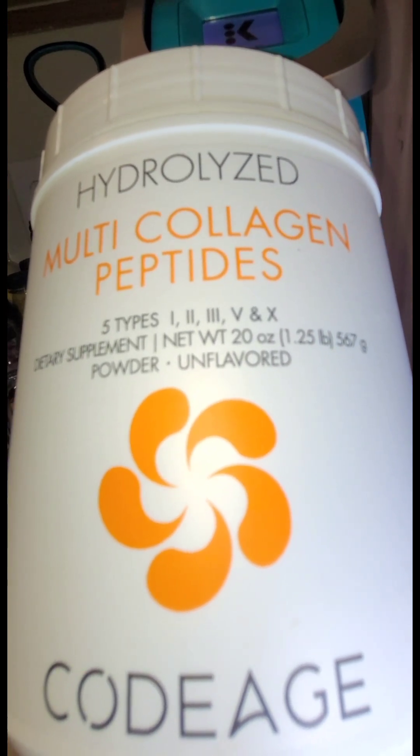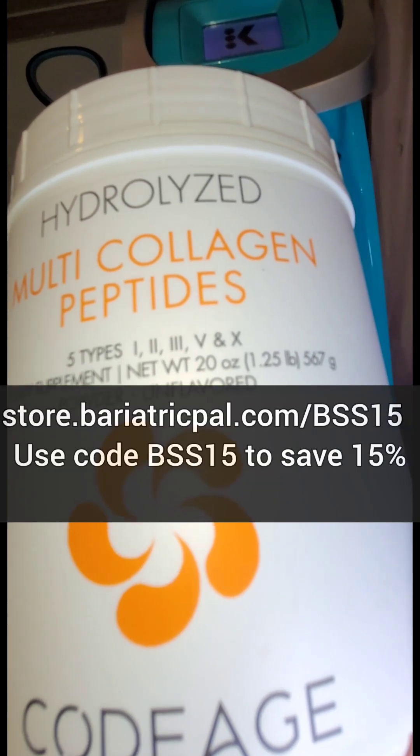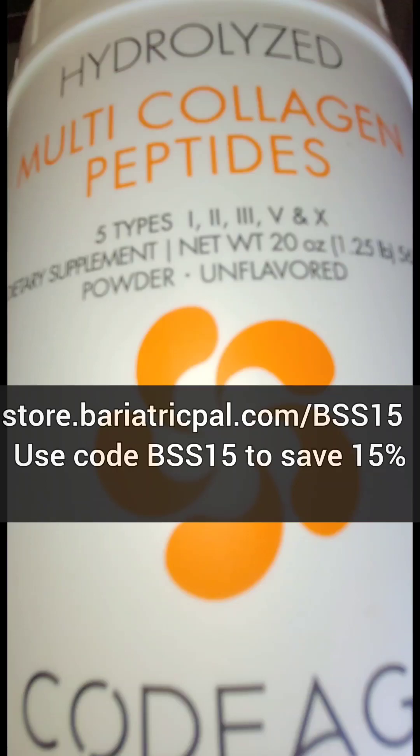Not one or two or three, but five. So you're getting more bang for your buck here. And this is by a company called Code Age. I'll leave the link in the description.